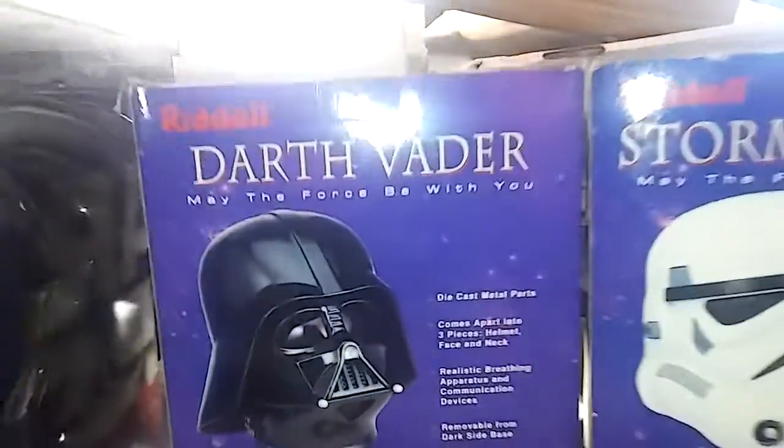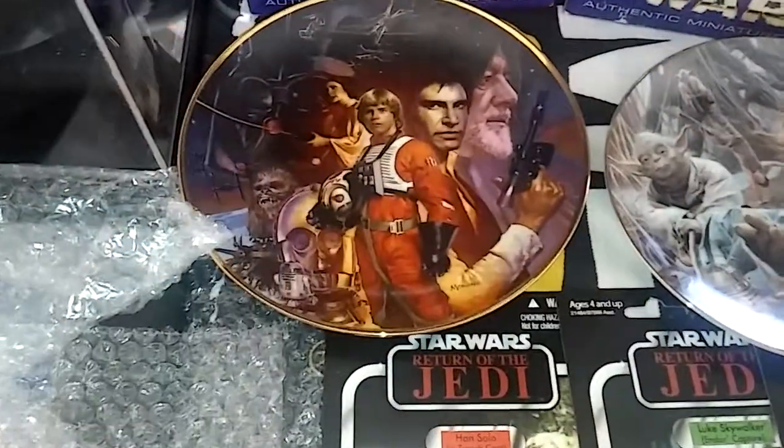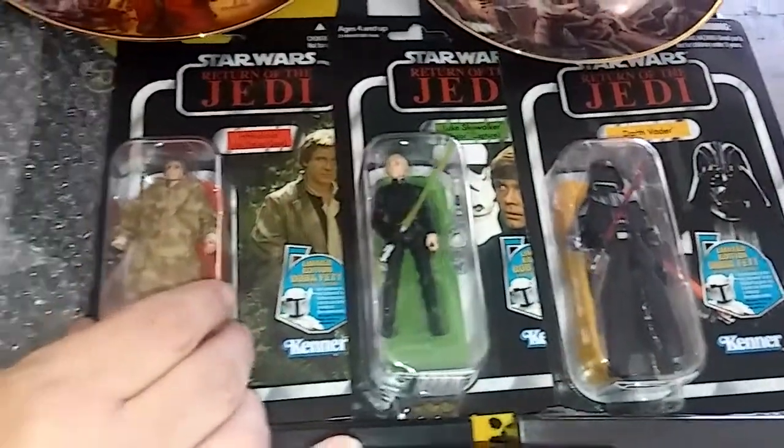Then we've got the larger Luke Skywalker and the Yoda remake Jedi figures from 2011.